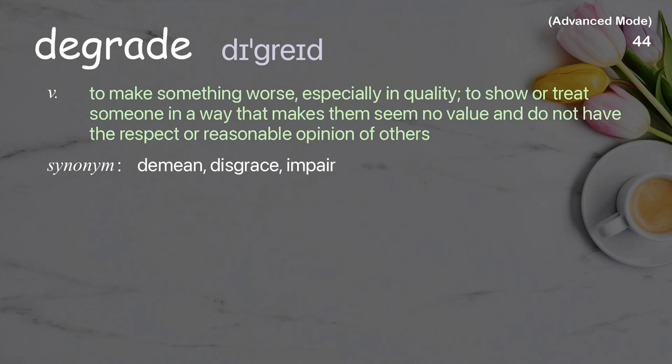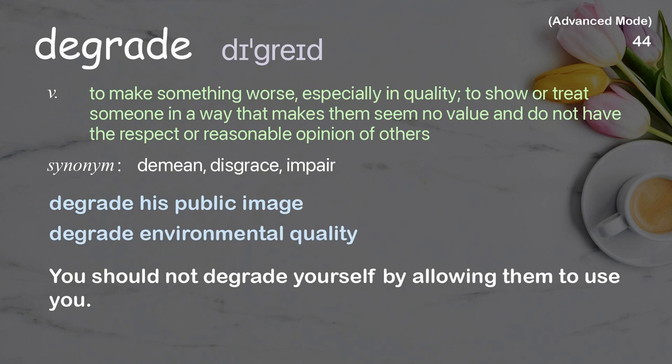Degrade: To make something worse, especially in quality; to show or treat someone in a way that makes them feel they have no value and do not have the respect of others. Examples: Degrade his public image, Degrade environmental quality. You should not degrade yourself by allowing them to use you.